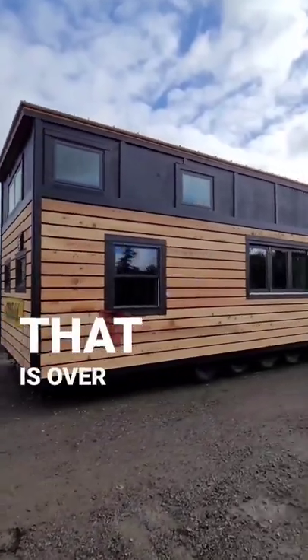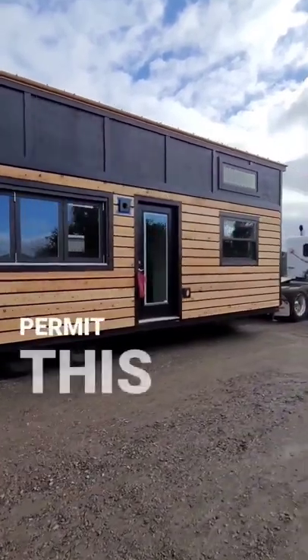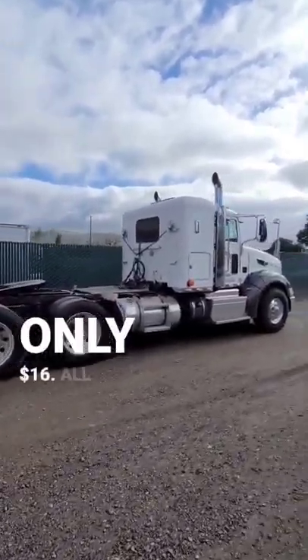When transporting a tiny house that is over eight and a half feet wide, you have to file a wide load permit. This tiny house is 36 feet long by 12 feet wide, so to file the permit in California it was only $16.